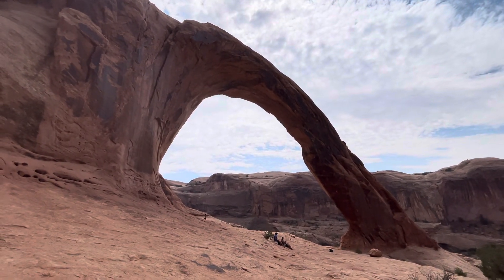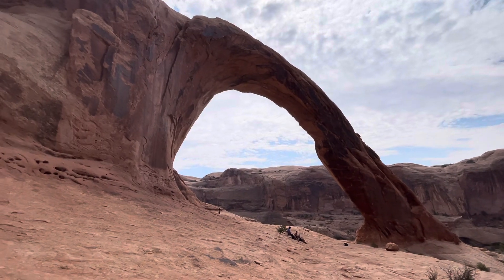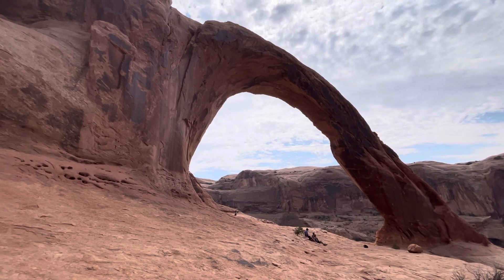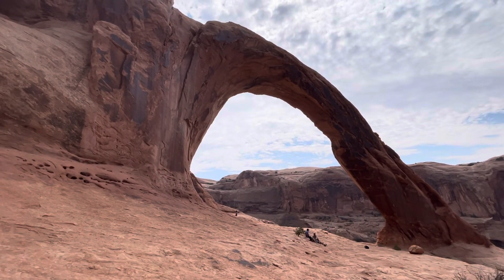All right, the Corona Arch — that is it. I will walk underneath it, then walk back and figure out the Pinto arch thing, and that may or may not be another video.